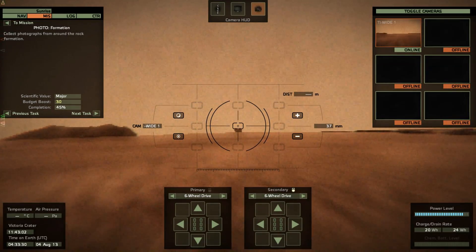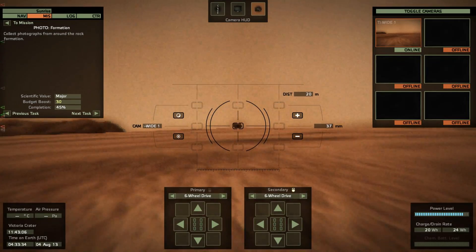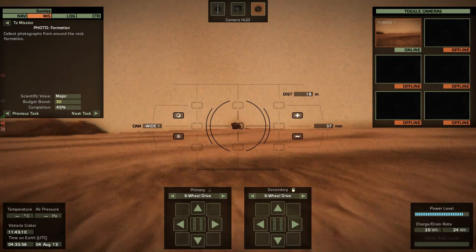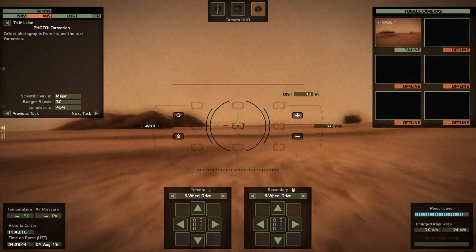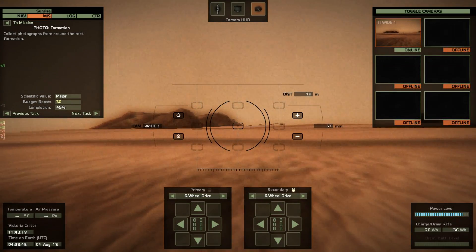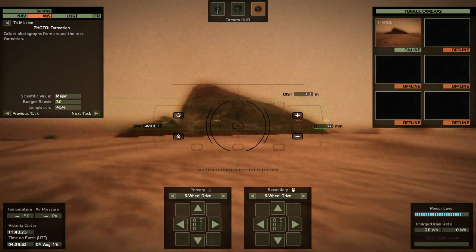Mars 2's lander failed. Mars 3 landed and achieved the first successful landing on Mars, starting to send back data — for all of 14 seconds before its transmission failed mysteriously. I hear that's one of the Easter eggs you can find in Take On Mars. With Martian orbiters in place, they were able to start mapping the surface. The Soviets sent five more missions, but unfortunately none of them successfully landed.